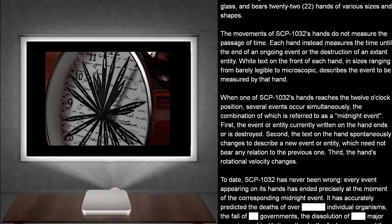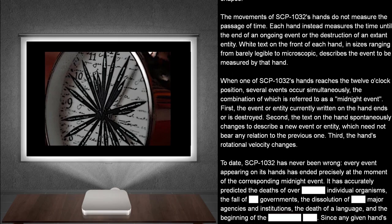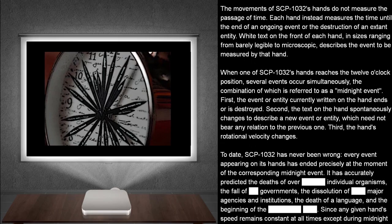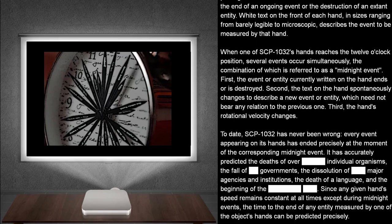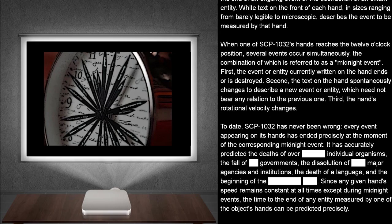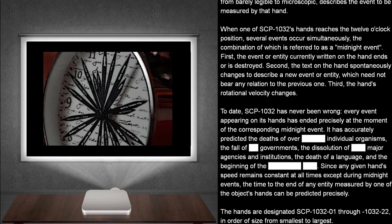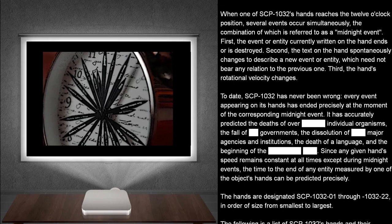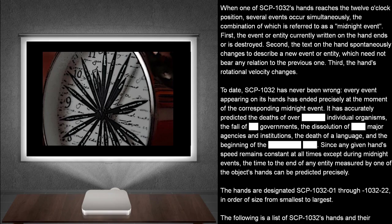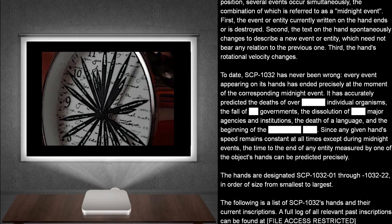When one of SCP-1032's hands reaches the 12 o'clock position, several events occur simultaneously, the combination of which is referred to as a midnight event. First, the event or entity currently written on the hand ends or is destroyed. Second, text on the hand spontaneously changes to describe a new event or entity, which need not bear any relation to the previous one. Third, the hand's rotational velocity changes. To date, SCP-1032 has never been wrong.